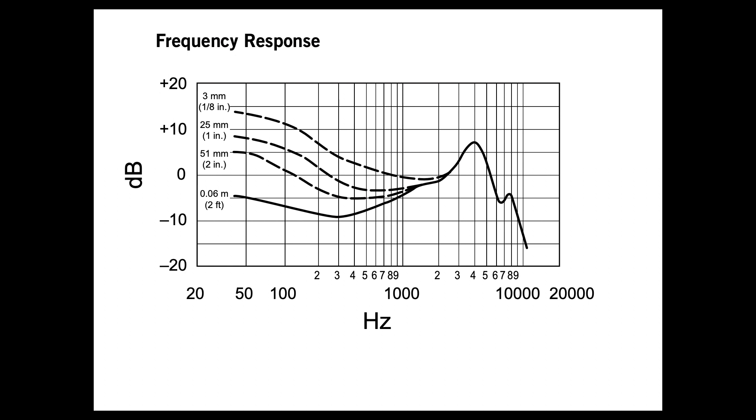Let's start with the Beta 52A, which is our awesome kick drum mic. As you can see, the response here is extremely tailored. You have this giant boost at about 4 kHz to accentuate the attack on the kick, and then four different curves near the low end to show that as you get closer to the kick drum you get a nice increase in the low end. This one-two punch of a high frequency boost and a variable low frequency boost is what gives the Beta 52A its awesome signature sound.